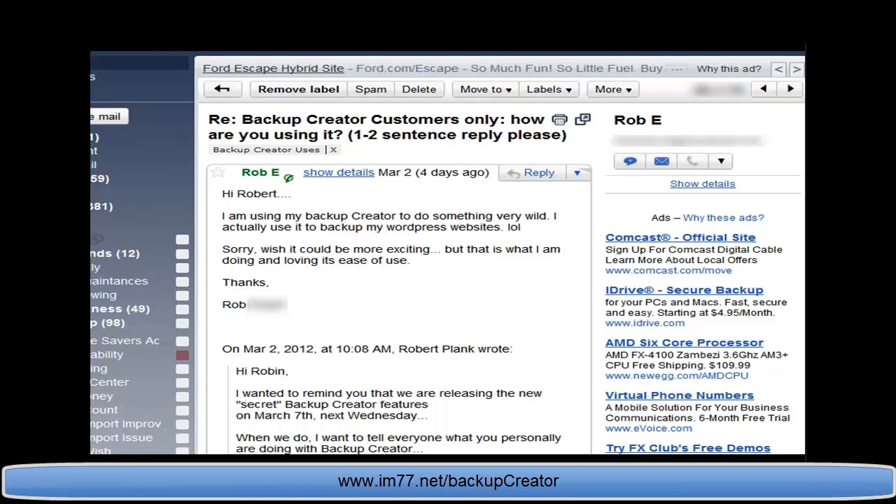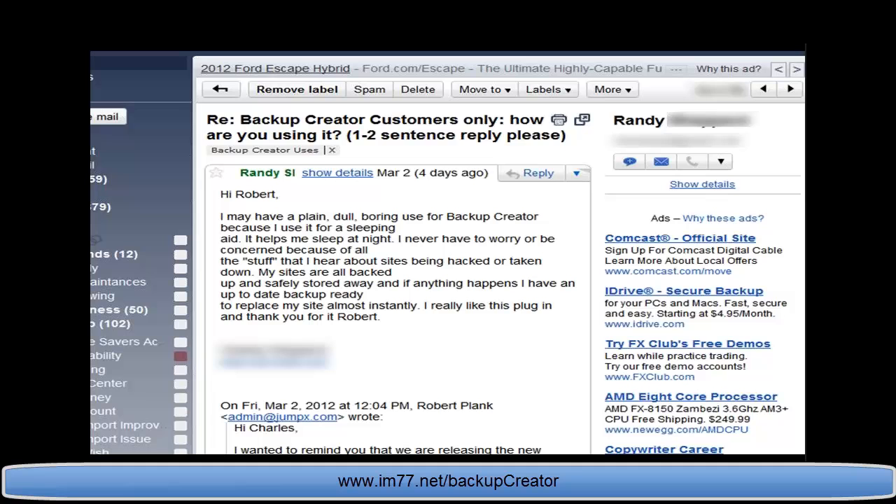Rob says he uses Backup Creator to back up his WordPress sites — he says it could be more exciting, but he's doing it and loving its ease of use. Remember, you don't need fancy stuff or all the bells and whistles. You just need something that's easy, simple, and saves you time and money.